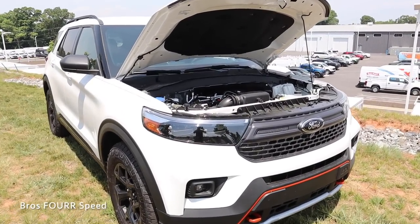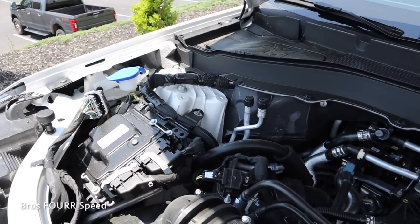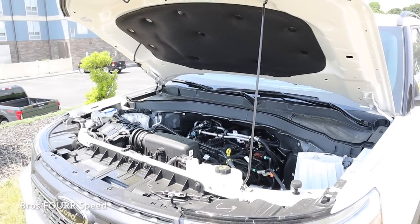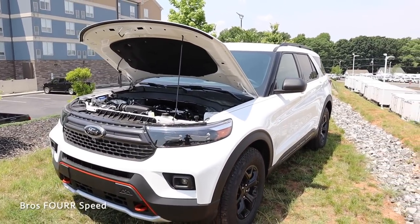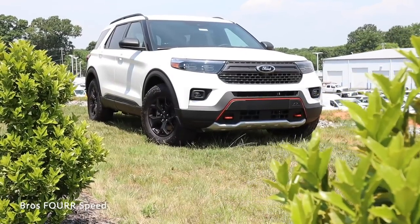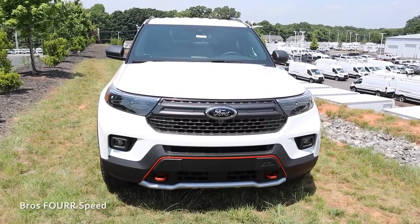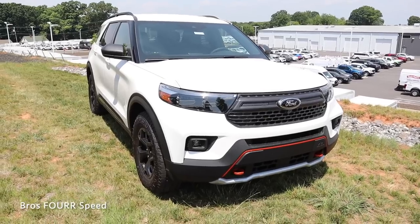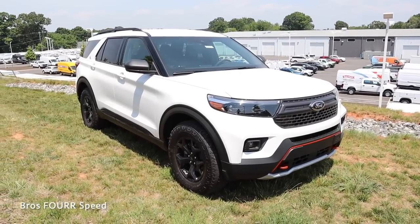To start off today's review, we're going to take a look at what powers this Ford Explorer. Underneath the hood is the 2.3-liter EcoBoost four-cylinder engine paired to the 10-speed automatic transmission. It pumps out 300 horsepower around 5,500 rpm and 310 pound-feet of torque around 3,500 rpm. This has the full-time four-wheel drive system, weighs in around 4,300 pounds, and does 0 to 60 in 6.8 seconds, up to a top speed of 148 miles per hour.